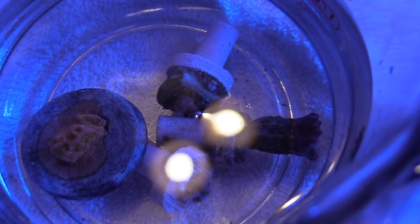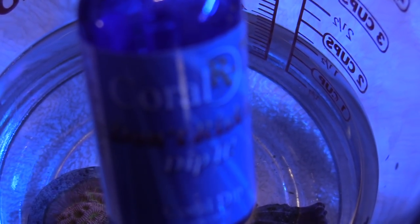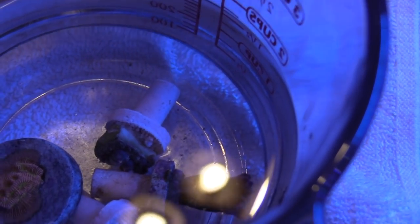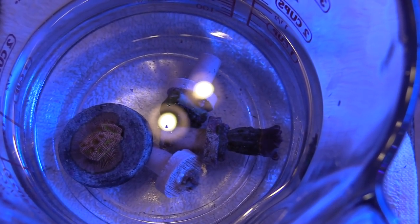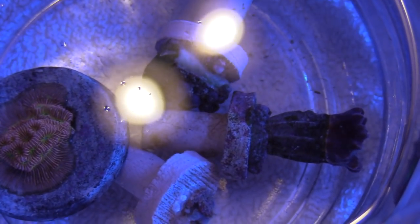When I dip my corals I use Coral RX — been using it for years with no issues. Let me know what you guys are using. Then I'll acclimate them using the drip line method. The way I get the drip started is with a turkey baster for suction.